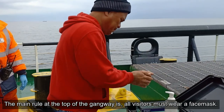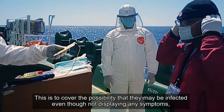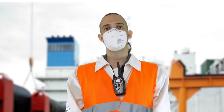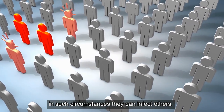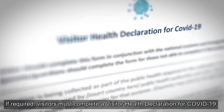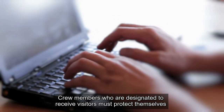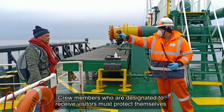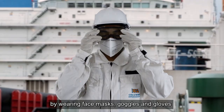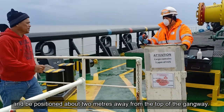The main rule at the top of the gangway is all visitors must wear a face mask. This is to cover the possibility that they may be infected even though not displaying any symptoms — in such circumstances they can infect others. If required, visitors must complete a visitor health declaration for COVID-19 electronically prior to boarding. Crew members who are designated to receive visitors must protect themselves by wearing face masks, goggles and gloves, and be positioned about two meters away from the top of the gangway.